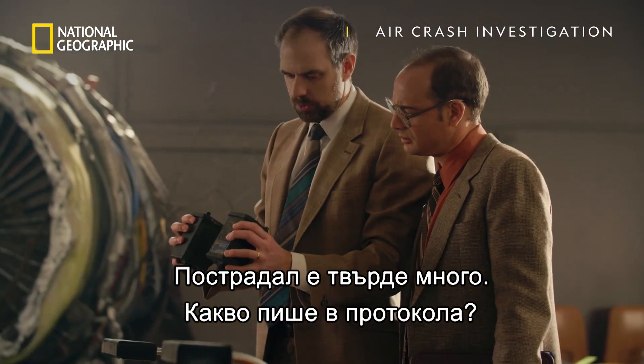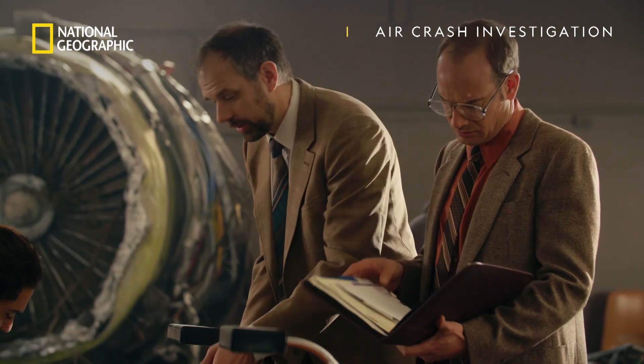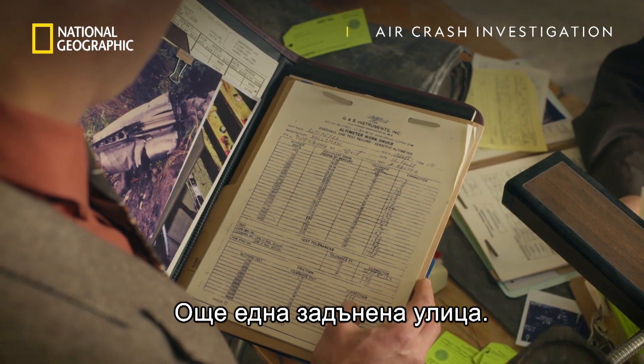Look, way too damaged to test. What do the service records say? They were last calibrated four months ago. No problems. It's another dead end.